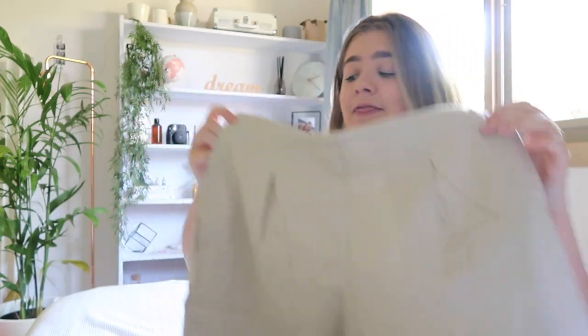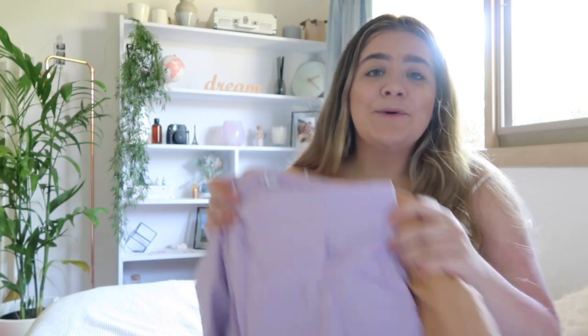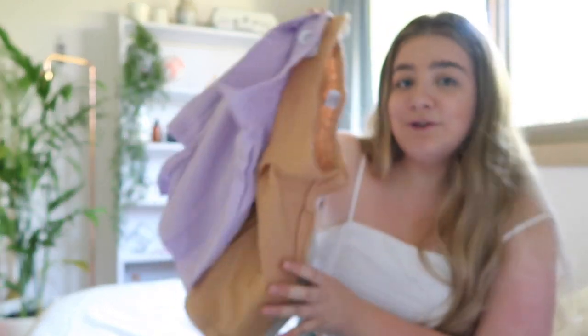Next, if you remember my previous haul where I bought the long linen pants, they also brought them out in shorts, so I decided to purchase some. I got the exact same color in the short style, then I also got them in a red sand color and in lilac, which is one of my favorite colors. I love the way it looks — it's so vibrant and I feel like it's going to be a really summery color this year.